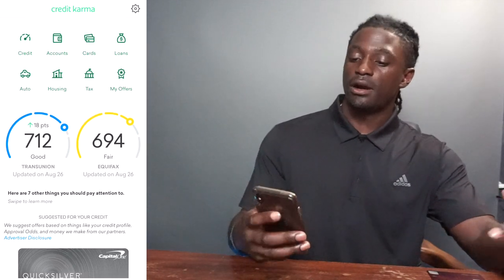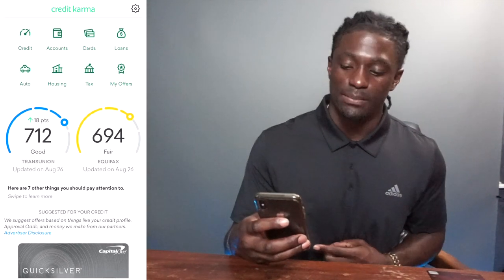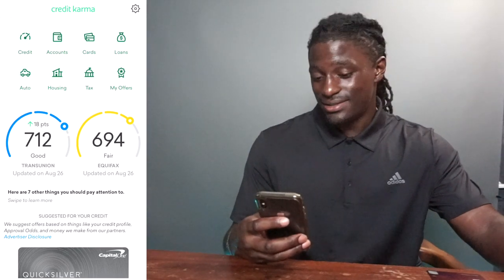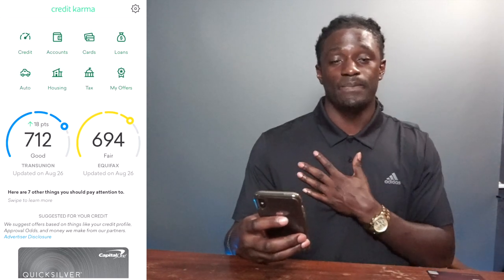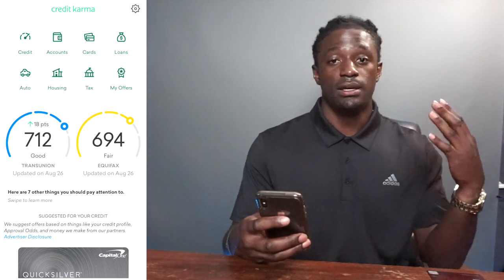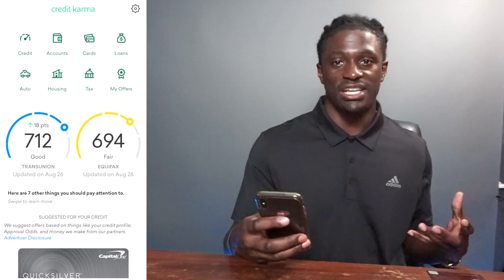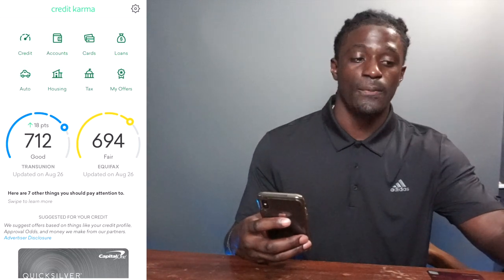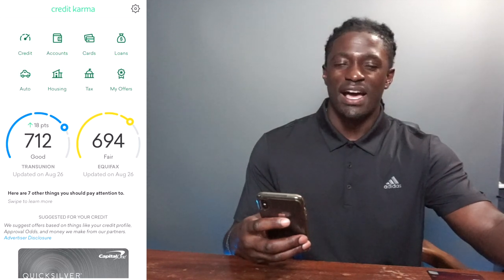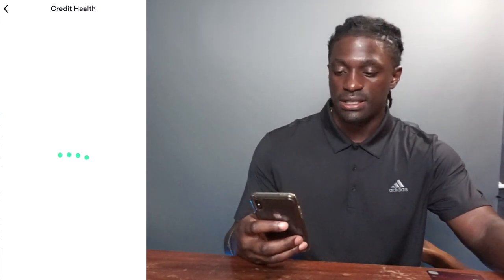Looking at my Credit Karma, I'm up 18 points and my credit score is 712. That's pretty good. The reason my credit history isn't longer is that my whole life I've been an athlete — I was blessed enough to play professional football, so I always spent cash or debit. I never really had a credit card, so my credit history is short. But my score is still 712 and I'm going to continue to grow it.